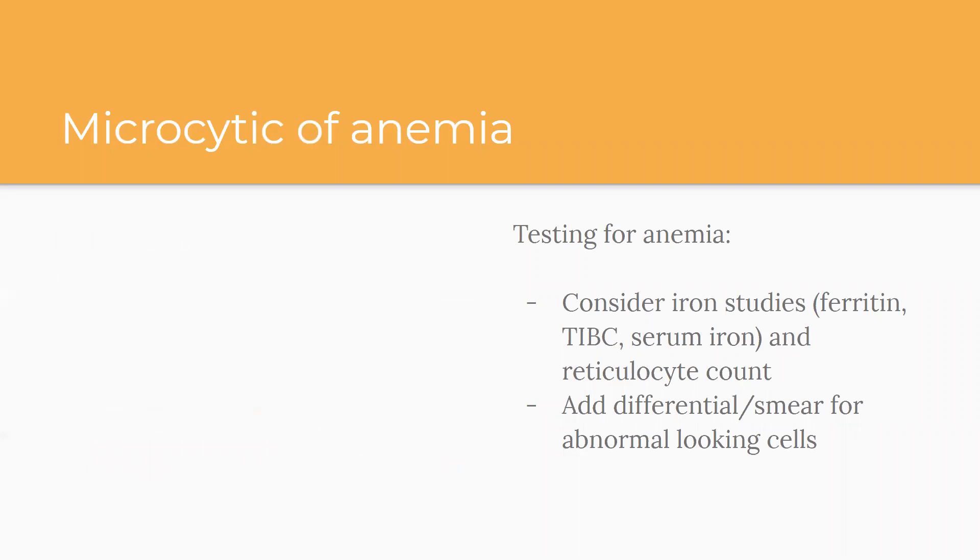For testing in microcytic anemia, you can consider iron studies — ferritin, TIBC, and serum iron are the main ones — plus a reticulocyte count. Reticulocytes are early red blood cells that tell you whether the bone marrow is responding and able to produce more. Whether the reticulocyte count is high or low gives you clues about where to go in your investigation. You should also consider adding a differential or peripheral smear to look for abnormal cells.